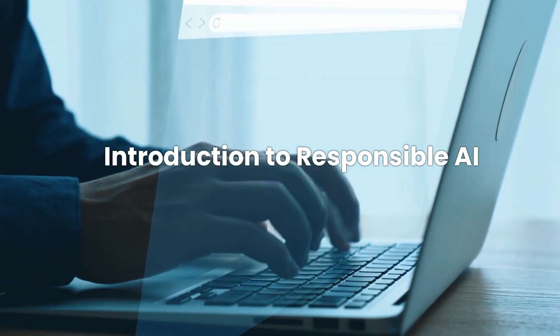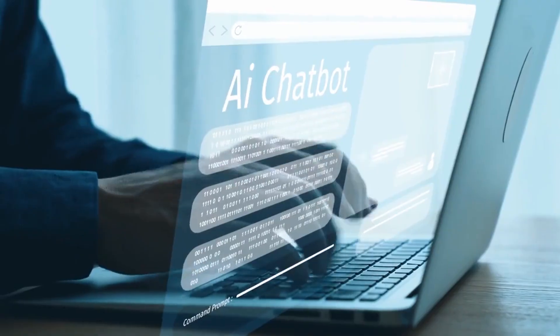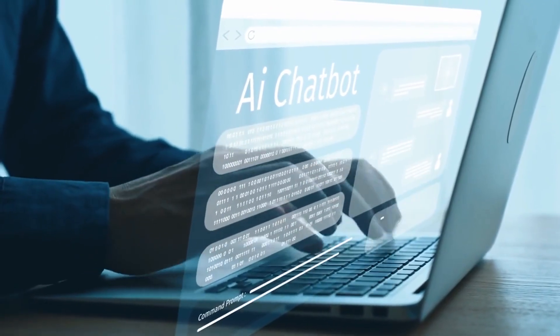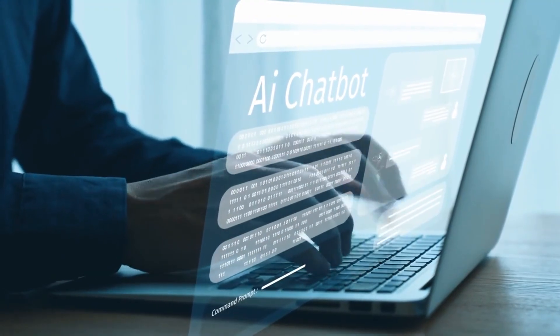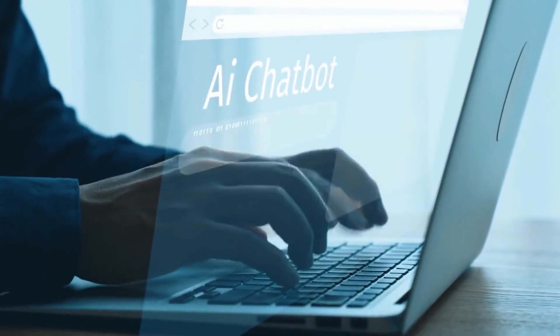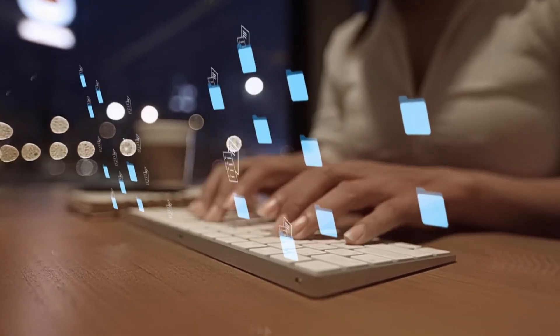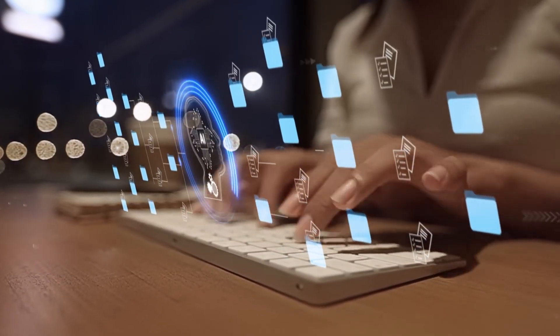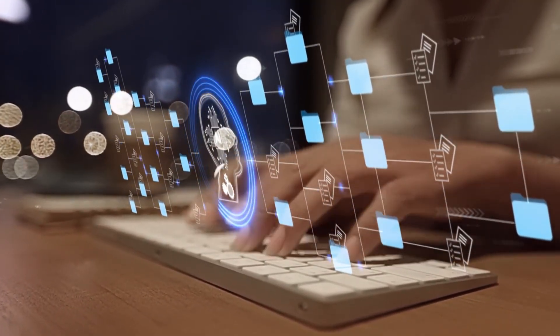Next up, we have the Introduction to Responsible AI. Understanding AI ethics is crucial. Introduction to Responsible AI teaches professionals the importance of fairness, transparency, and accountability in AI development. Google's AI principles guide this course, making it essential for those interested in ethical AI practices.